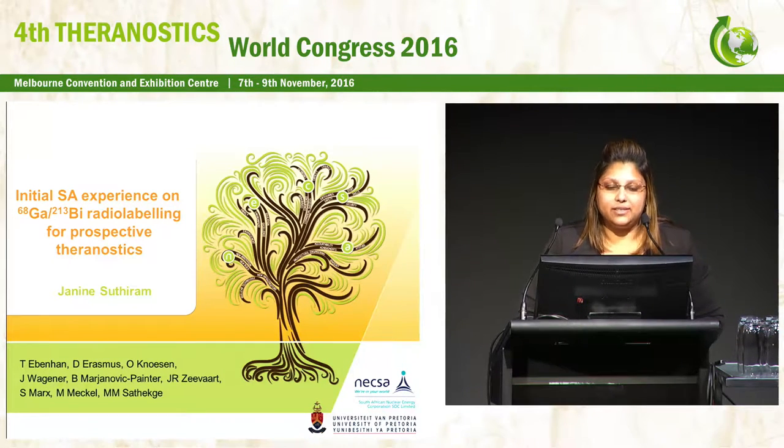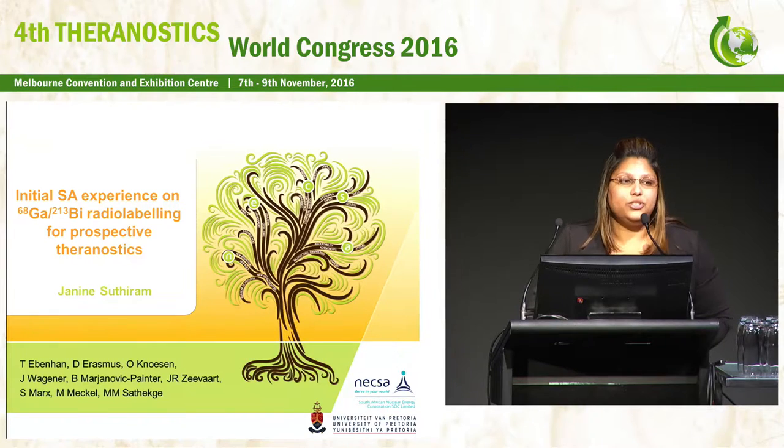As you would have heard in Professor Mike's talk, we've done quite a bit of work with gallium, but this was our first opportunity to work with bismuth. This work was done in collaboration with the group I am in — radiochemistry at the South African Nuclear Energy Corporation — together with the Steve Biko Academic Hospital and the University of Pretoria.